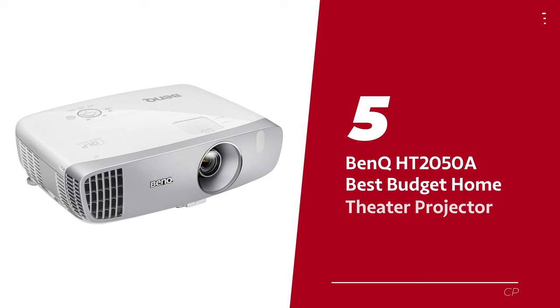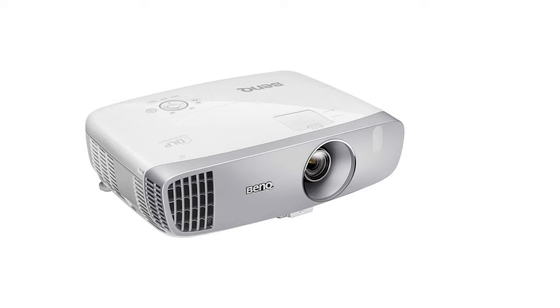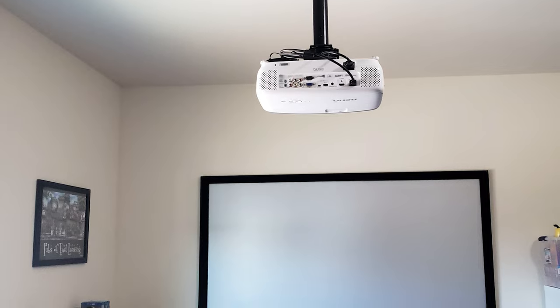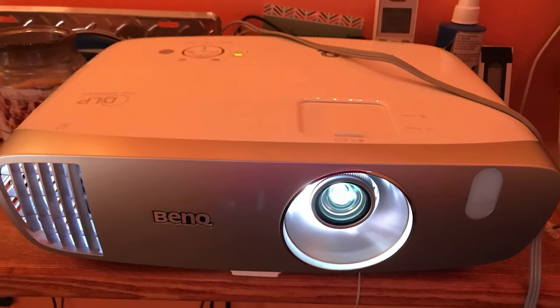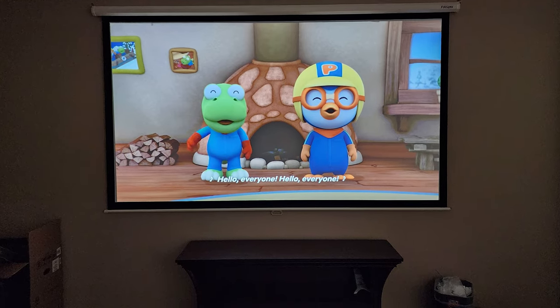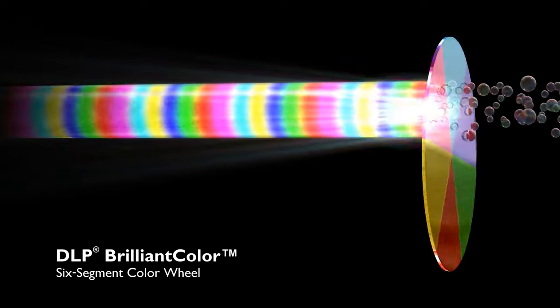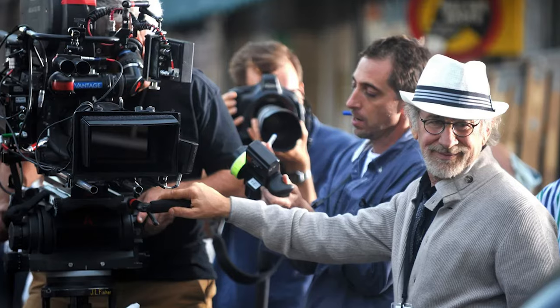Number 5: BenQ HT2050-A, our pick for best budget home theater projector. BenQ, your trusted companion in the projector world, has done it again with the BenQ HT2050-A Home Theater projector. This piece of beauty is budget-friendly and packs a punch! Its 2200 lumens light source will leave you glowing — more than capable of illuminating your wall or screen, even in a blindingly sunlit room. With its vivid cinematic color gamut, your eyes will have a hard time blinking, delivering striking images true to the original vision of the industry's elite movie directors.